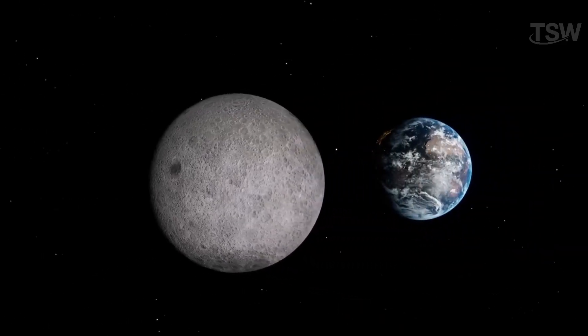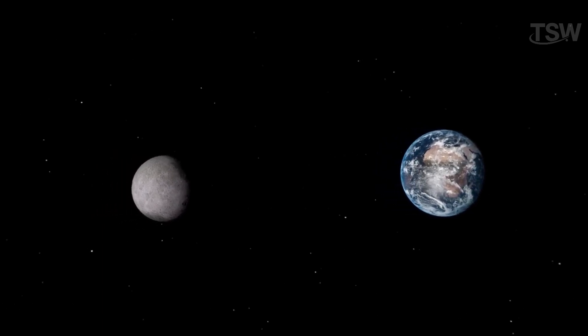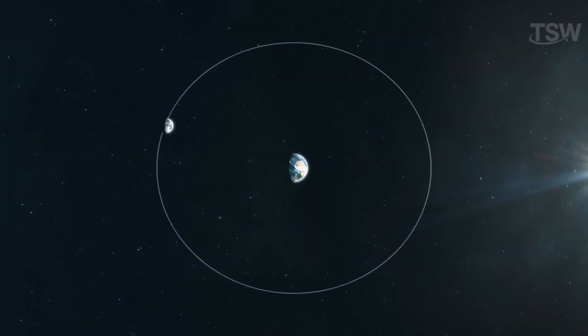The Moon, our natural satellite, causes tides — a phenomenon vital for Earth's ecosystems. It is also worth noting that the visible side of the Moon is always the same, due to its synchronized rotation with the planet.